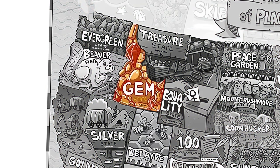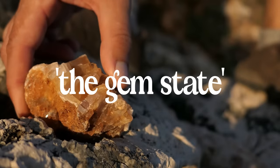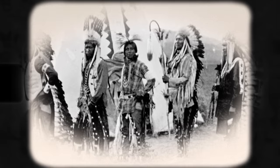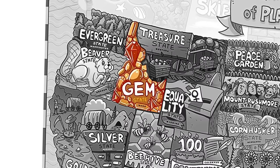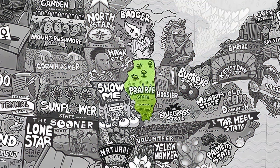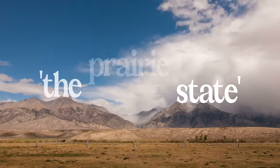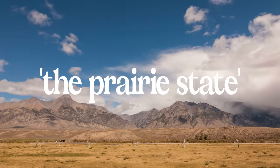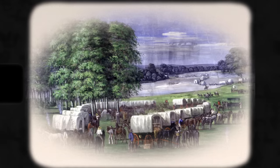Idaho's state nickname is the Gem State, because of the presence of many gems and minerals in it. Initially, the name Idaho itself was thought to have been a Native American word meaning 'gem of the mountains,' but it has since been discovered that that was a lie. Moving to Illinois, the nickname is the Prairie State. According to the state's Department of Natural Resources, this is because of its geography and the existence of many prairies, with first settlers already using this name for the region when they first arrived.